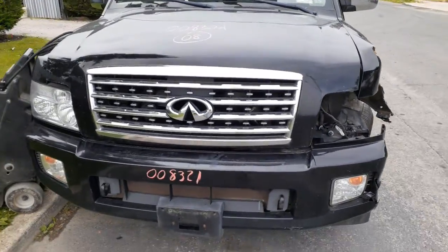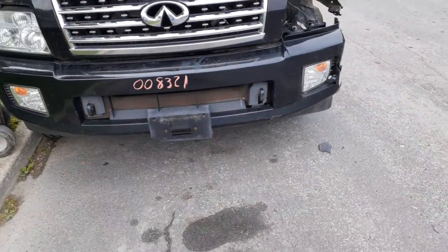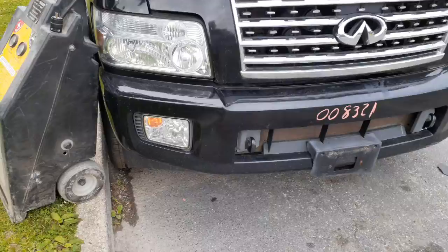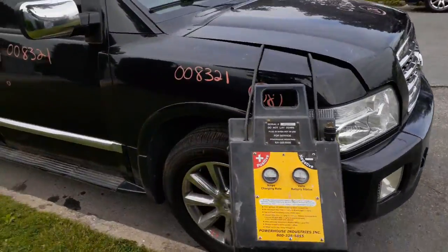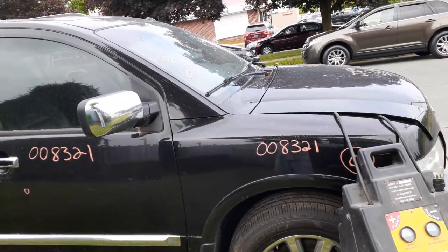Do got a hood, chrome grille with the hinges. Got a pair of fog lights — left side fog light, we have to check when we call it out. You do got a right side headlight, it's HID, all complete. Cowl screen's there.